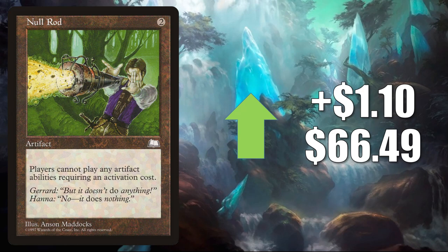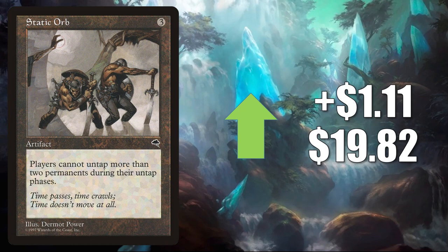Static Orb from Tempest — the original. It goes up LR $1.1 to $19.82. This has seen increased Commander play in Archelos Lagoon Mystic.